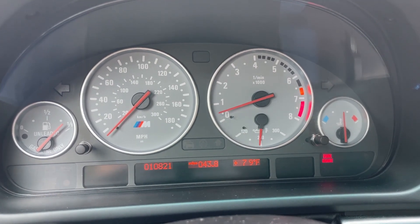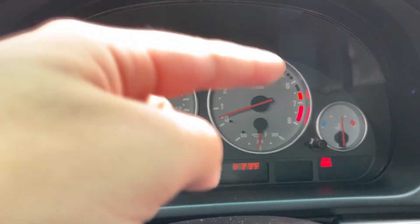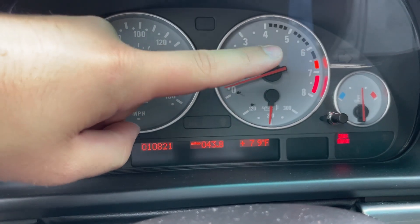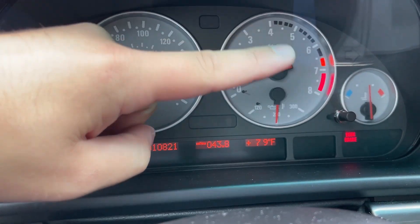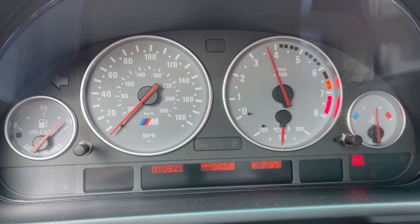We have shift lights — or actually it's where the red line is. It changes based on how heated up the car is. The car is warm right now so I won't be able to show you on camera, but it's super, super cool. Really innovative for the early 2000s. We also have a sunroof.